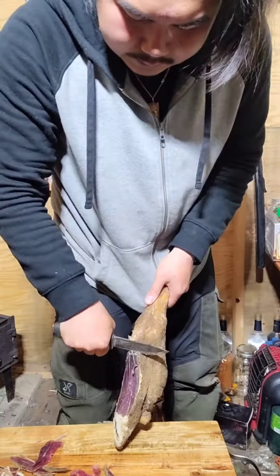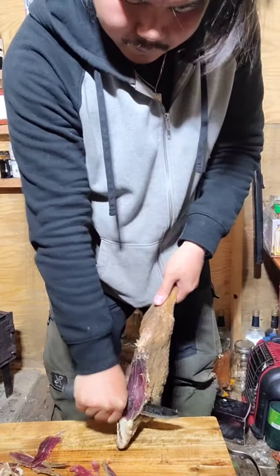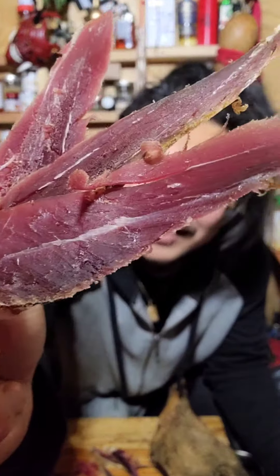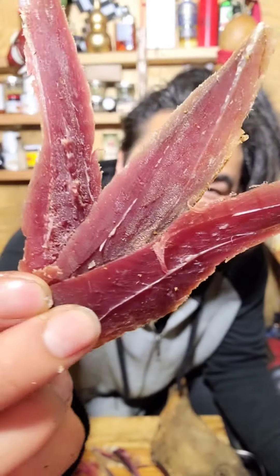Let's eat a five-month-old lamb leg, but this time let's cook it. Let's slice some pieces here. Just look at that — the color looks incredible. Smells so good.